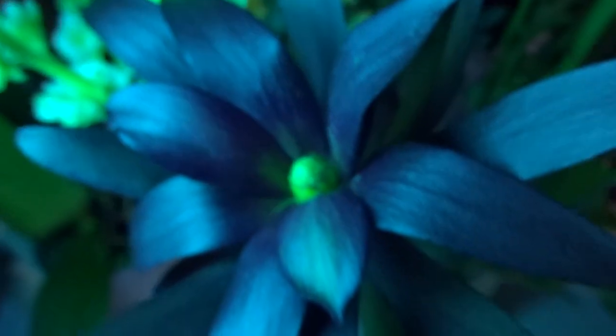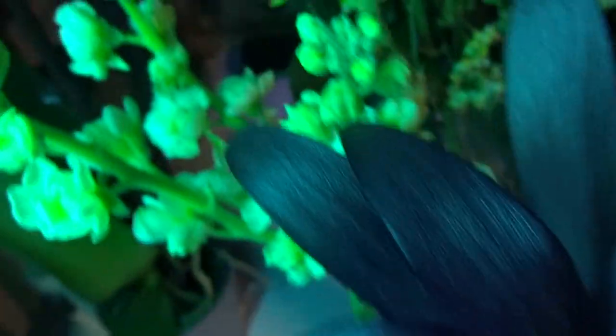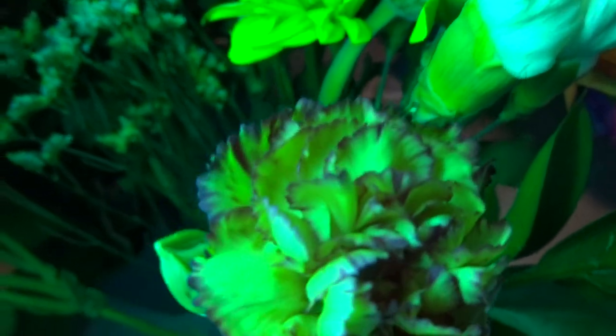And finally the last bouquet of flowers. That's not fluorescing, neither are those. They're not fluorescing. That's not fluorescing, and those are also not fluorescing.